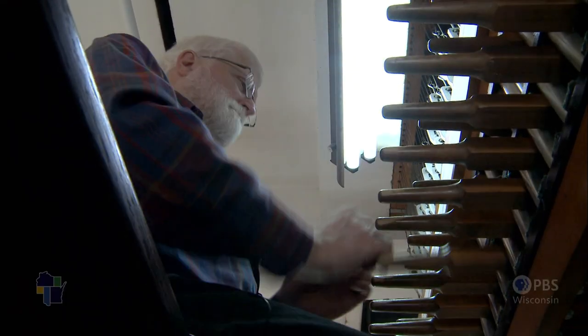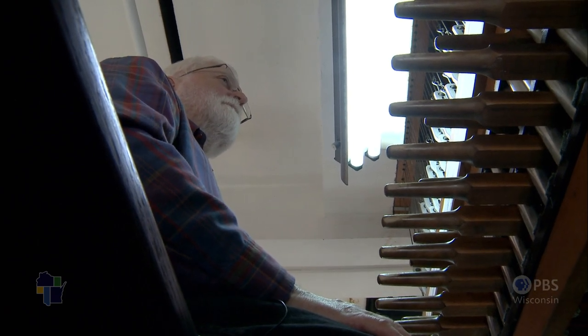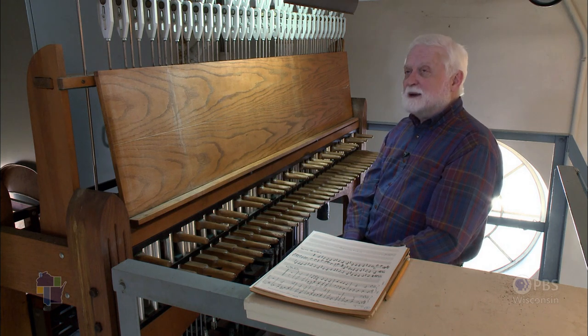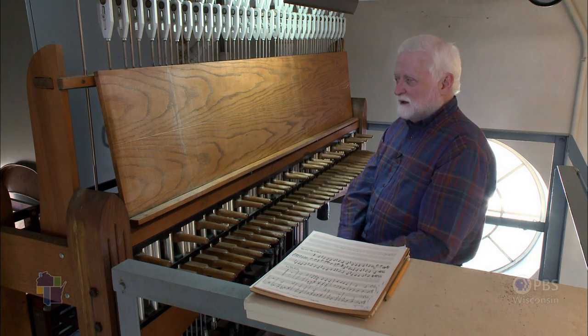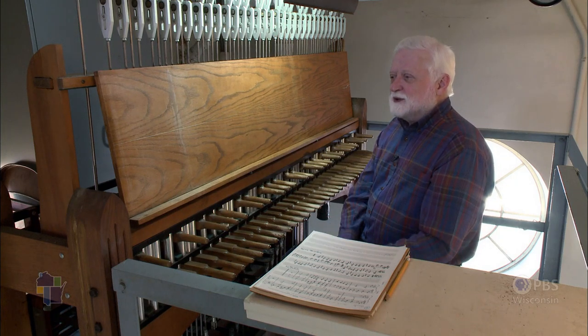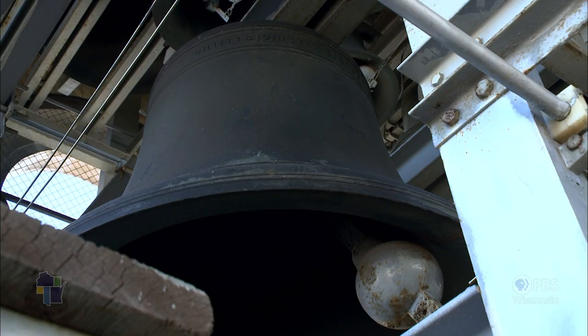Compared with pianos, violins, and flutes, there aren't that many carillons in the world — maybe between five and six hundred instruments. So in that way it's unique. There are only three instruments like this in Wisconsin. There are two ways of gauging the size of a carillon: one is by the number of bells.